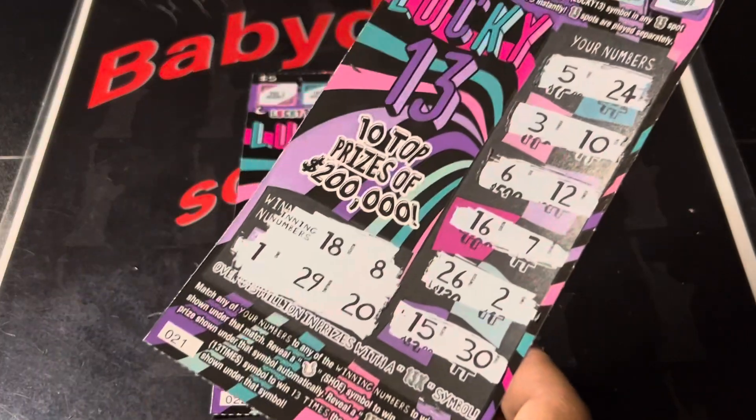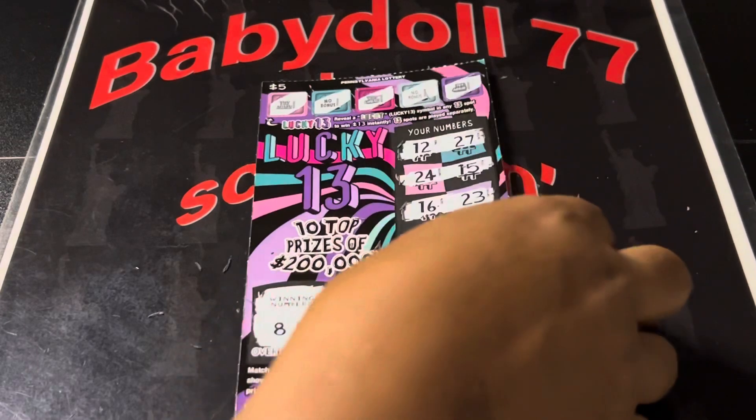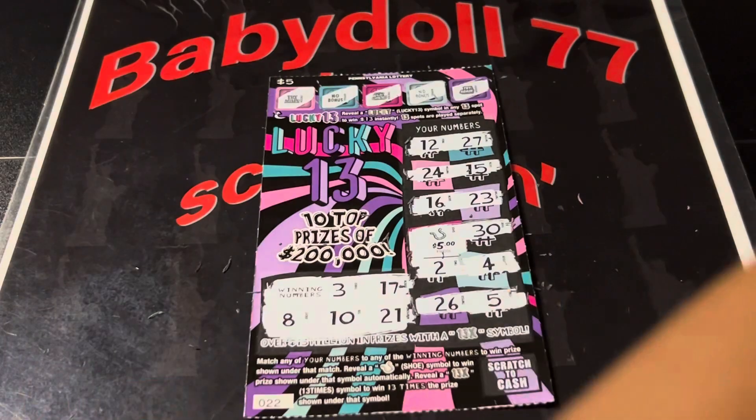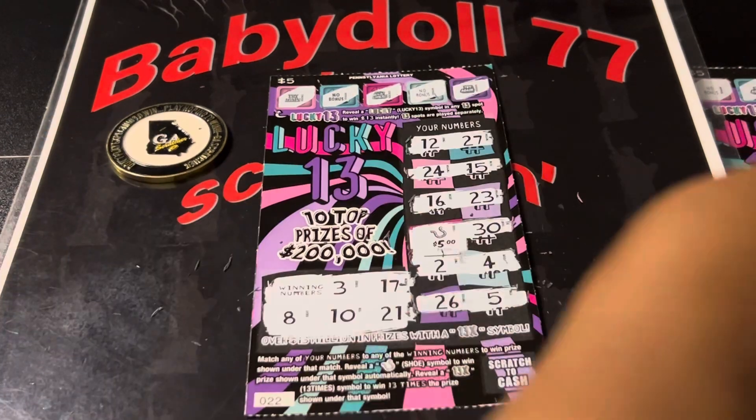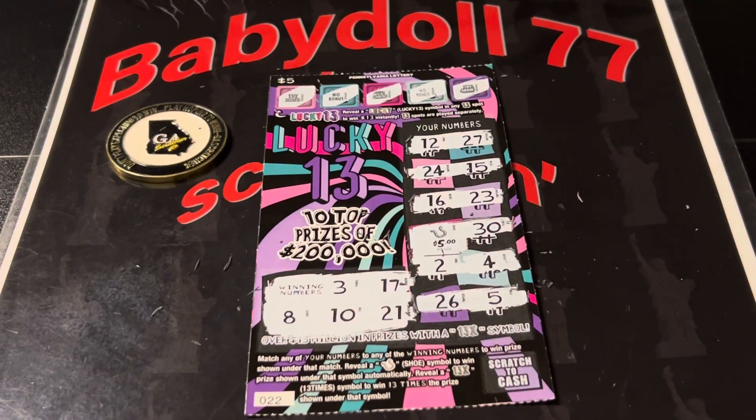We didn't get a win on the first ticket, but we did get a $5 win there. We will roll that — so there you go. We did get a win. Congratulations! Thank you. Till next time. Bye, bye, bye.